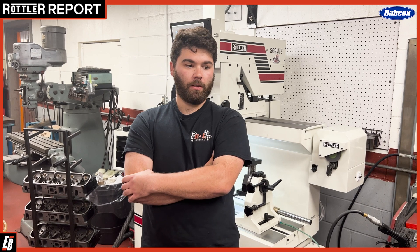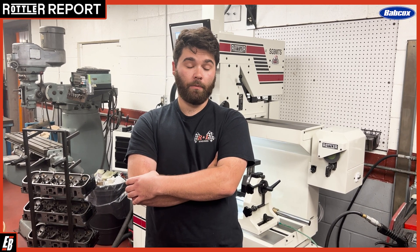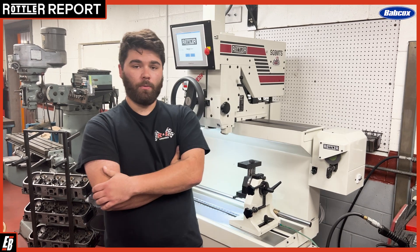We rarely ever say no to an engine. Typically with employees here, we rarely ever have luck finding people. Pretty much everyone here and anyone who's ever worked here has found us and has always worked great.